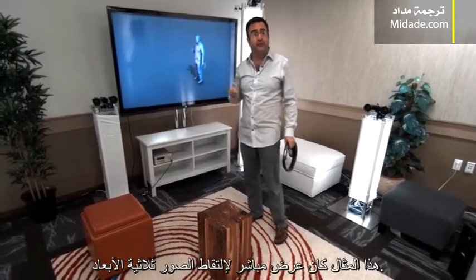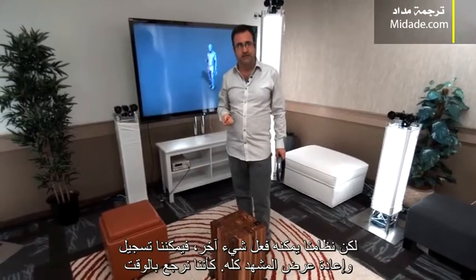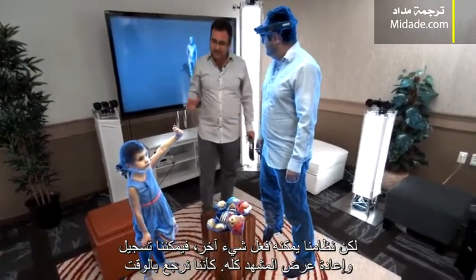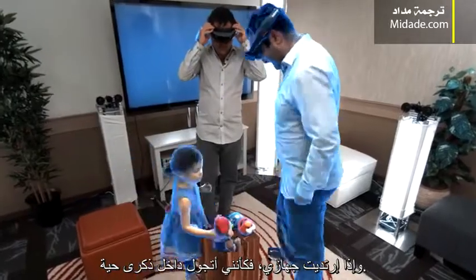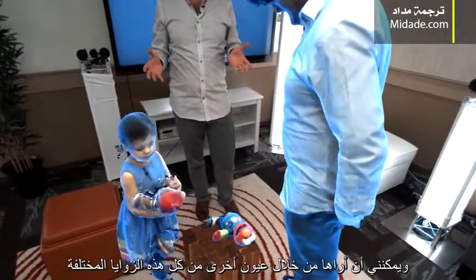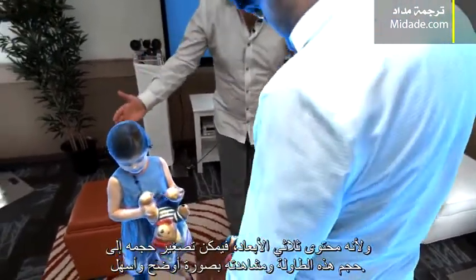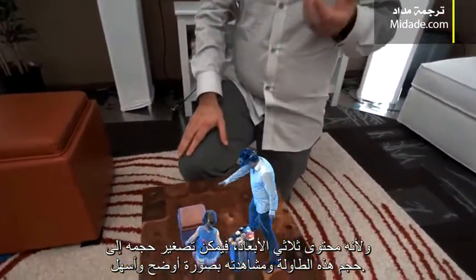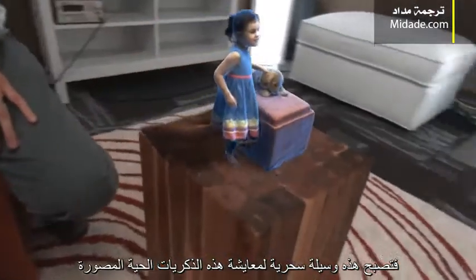Now in that example, we were demonstrating live 3D capture, but our system is capable of another thing. We can actually record and playback that entire session. This is almost like reversing through time. And if I wear my HoloLens device, it's almost like walking into a living memory that I can see through another pair of eyes from all these different perspectives. And because this is 3D content, we can miniaturize it onto this coffee table and experience it in a more convenient manner. And this becomes a magical way of experiencing these live captured memories.